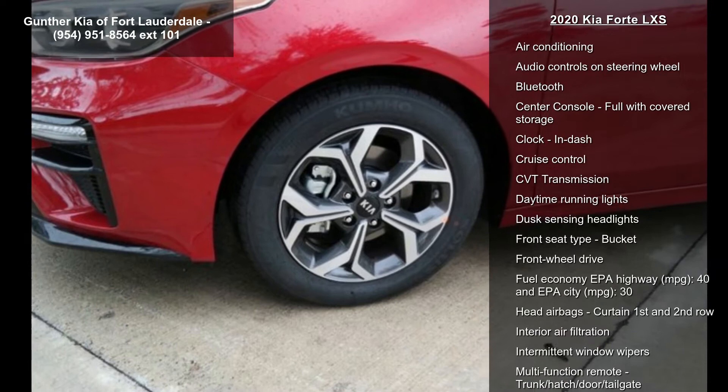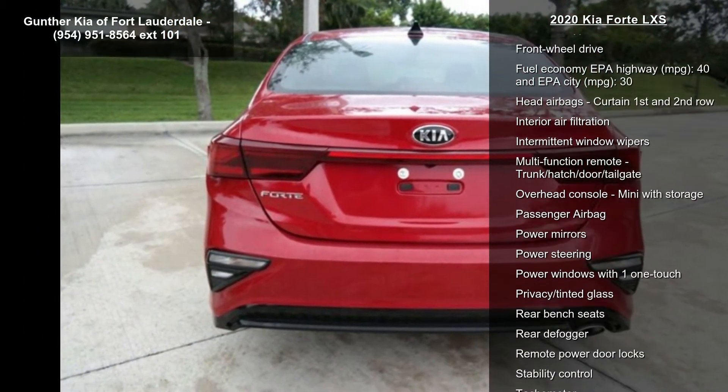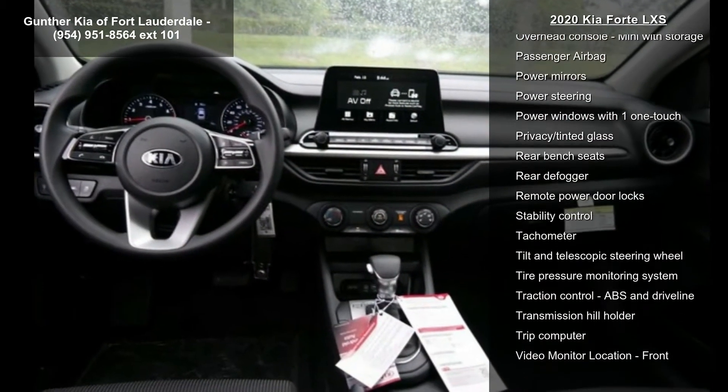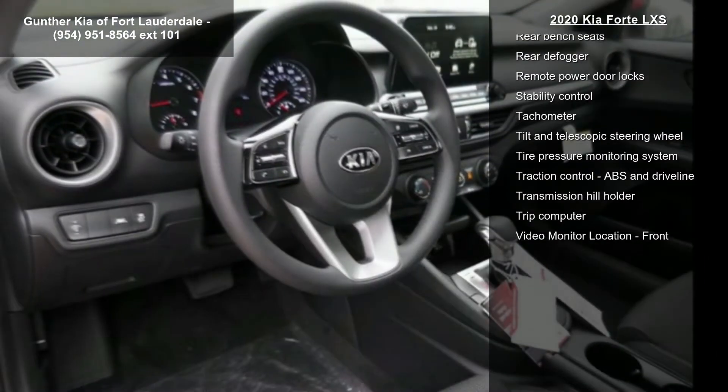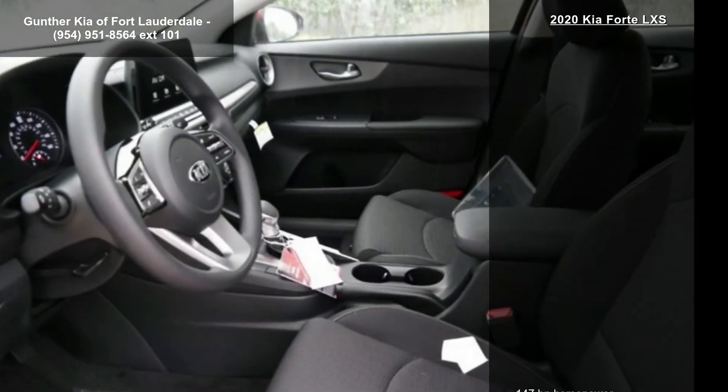Some of the top features included with this vehicle are 147 horsepower, 2-liter in-line 4-cylinder DOHC engine, 4 doors, 4-wheel ABS brakes, air conditioning, audio controls on steering wheel, and Bluetooth.